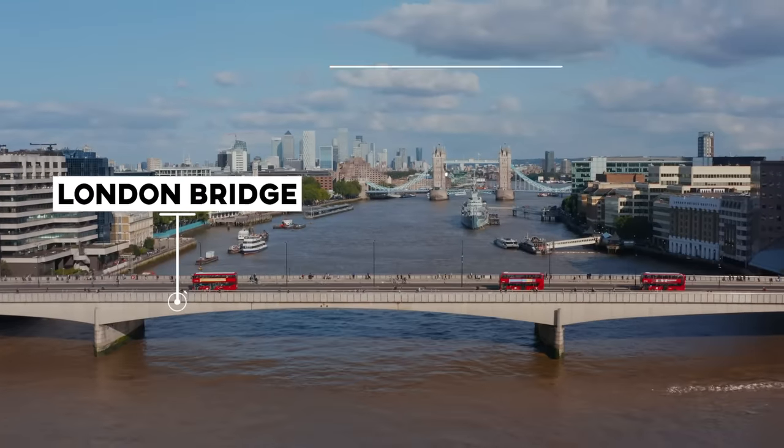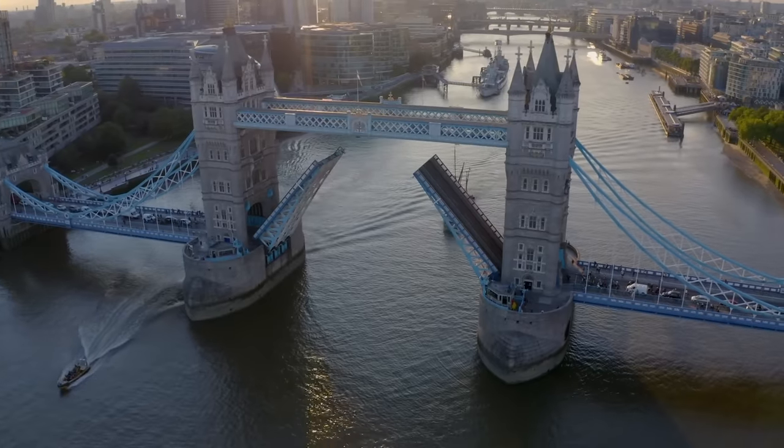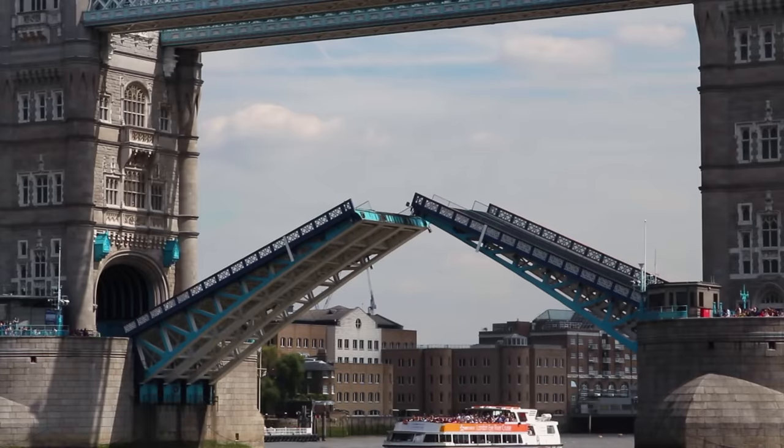This one is London Bridge and this one is Tower Bridge. So if you want the pretty one with the museum on top of it and the one that opens up for the boats, Tower Bridge is the one you want, not London Bridge.